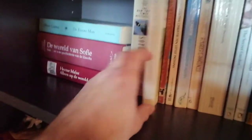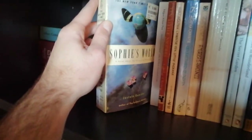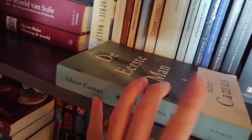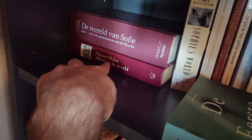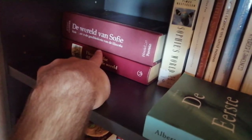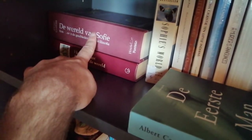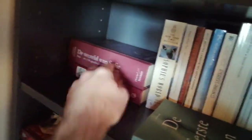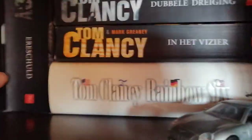We have Sophie's World, which is an introduction to philosophy. We have The Stranger by Albert Camus — a famous French author who also wrote The Plague, which was very popular at the beginning of the pandemic. We have Hector Malot's Alone in the World, which is about an orphan. And Sophie's World again in Dutch in a cool hardcover.